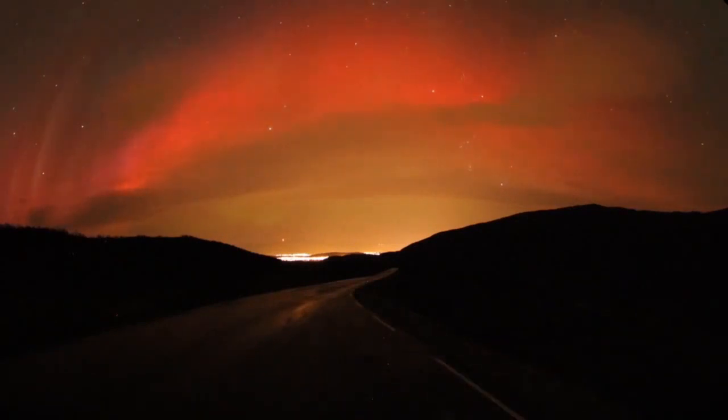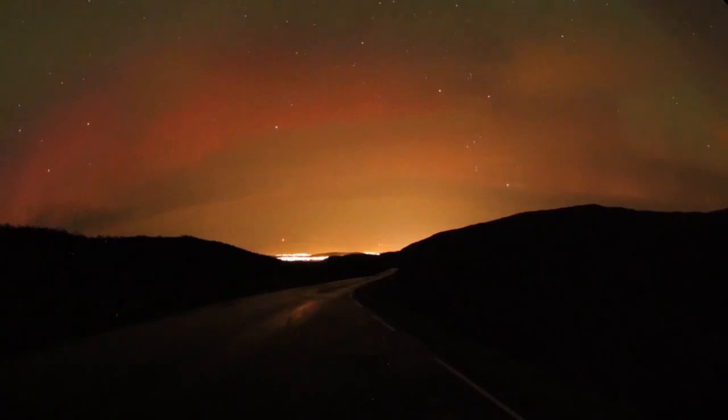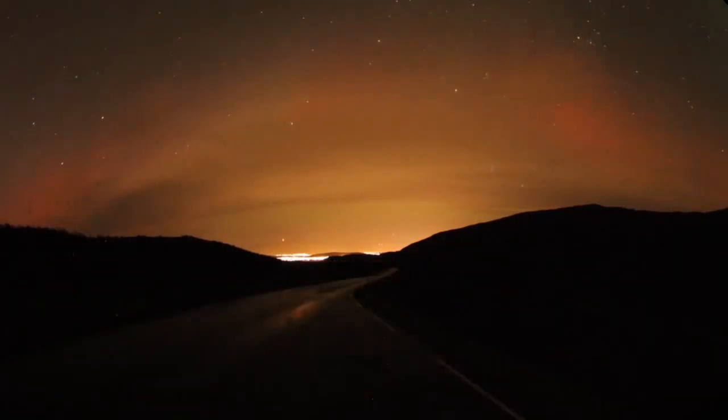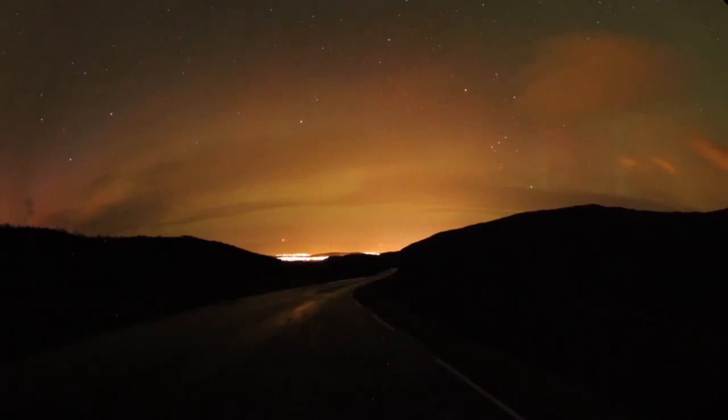This diffused, blood-red aurora spreads over the sky. During strong solar storms, these enormous red glows occur as far south as Florida and Texas. Auroras of all colors are signs that our planet is a life-bearing world, with an atmosphere of oxygen and nitrogen protected within Earth's magnetosphere.